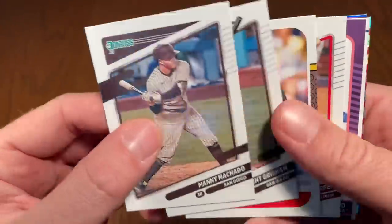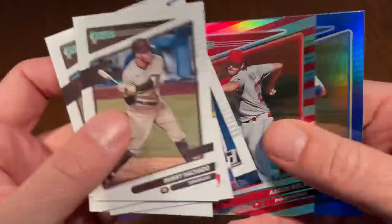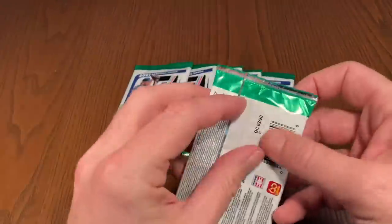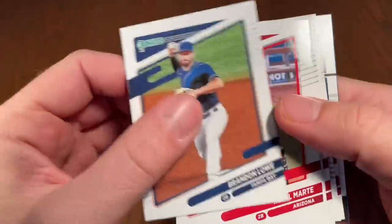We've got Manny Machado leading things off in the next pack. There's Whit Merrifield. Still one more autograph or relic hiding in one of these last six packs. Renato Nunez is the last card there.